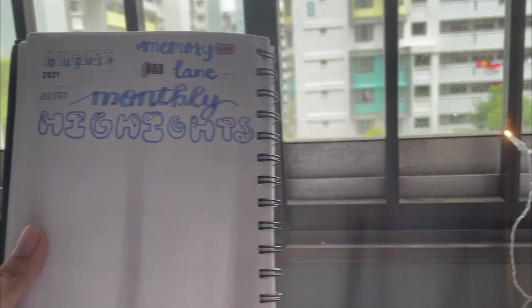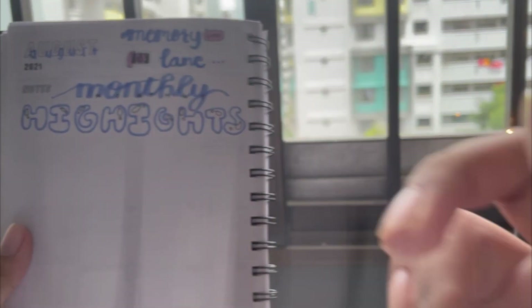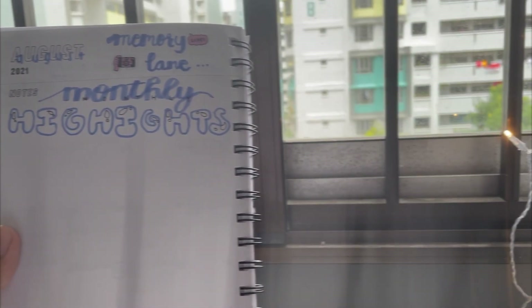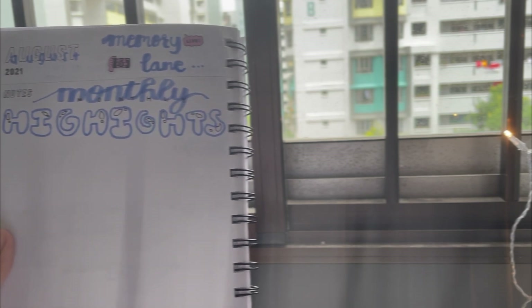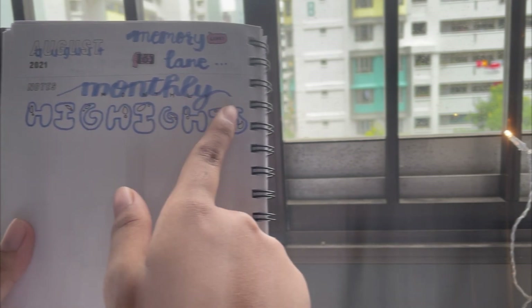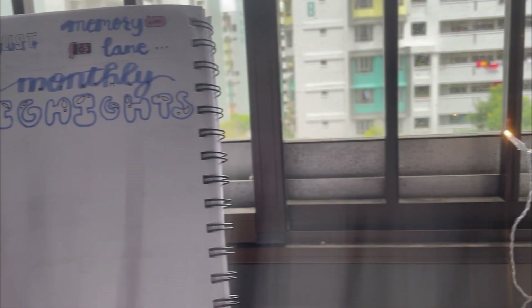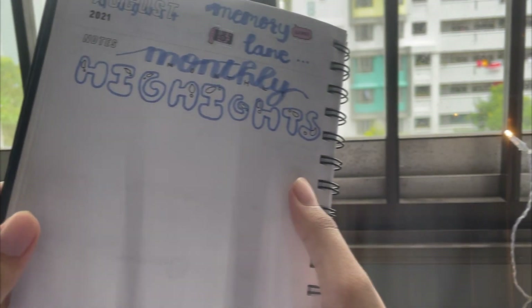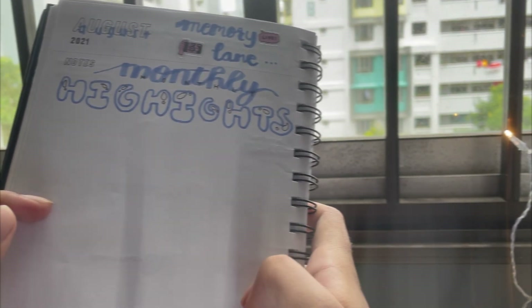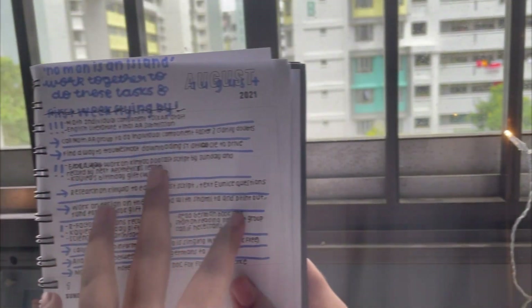I used some stickers I bought for bullet journaling that I never really ended up using, so this was a good opportunity. I did a header which looks a bit rough. The stationery I used is a black pen — the standard pen I rely on — and a purple eyeliner, which is a purplish-blue kind of vibe. I like the color a lot.